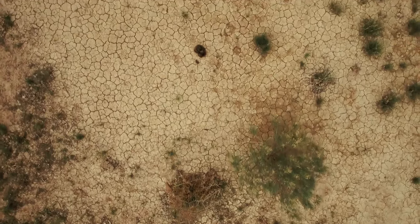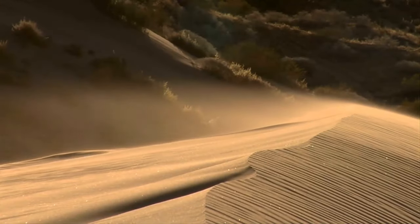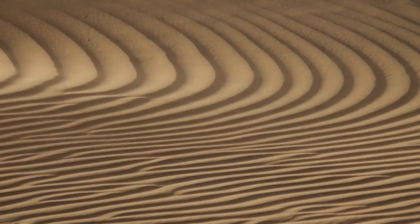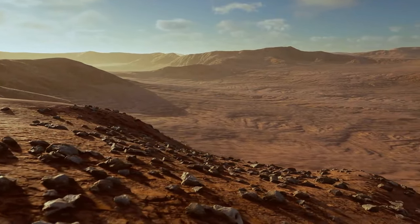But then the climate started to shift. The region became parched and the vegetation started disappearing. The wind did the rest — it took away the fine sediment after there were no plant roots to hold the ground together. Give it a couple thousands of years, and you get a familiar image of the Sahara: sand and rocks stretching as far as the eye can see.